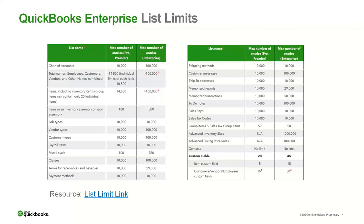If you are in a Pro or Premier version, you may find that you reach the list limit. Enterprise can help you there. Enterprise will handle up to a million names and up to a million items. Some other items, as you can see, are increased. And there's more information available on the website. If you run into a particular list limit, Enterprise may be able to help you out.